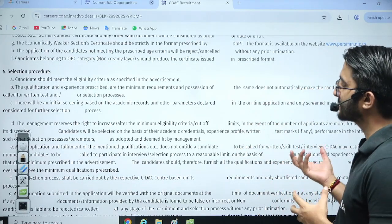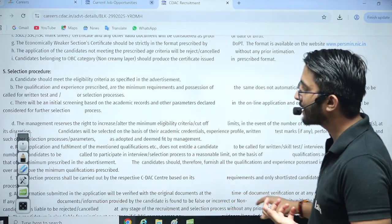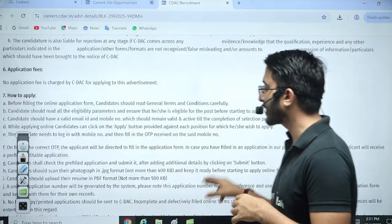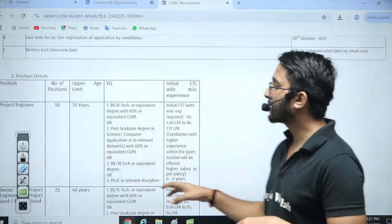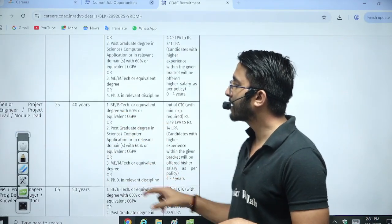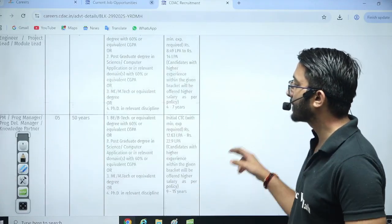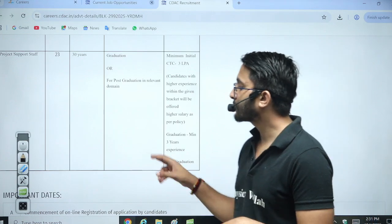For some posts, experience may be required, and they may also conduct a written test — that is a possibility. There is no application fee for this requirement. Here you can check: Project Engineer has 50 vacancies available for BTech or equivalent degree holders. Senior Project Engineer has approximately 25 vacancies with a salary of 8.49 LPA to 14 LPA. Project Manager has 5 vacancies, and Project Support Staff has 23 vacancies.